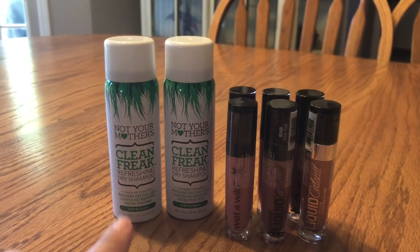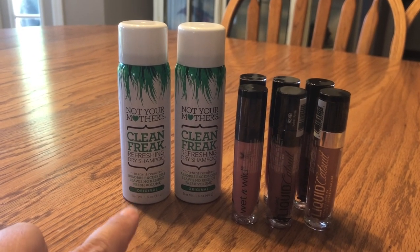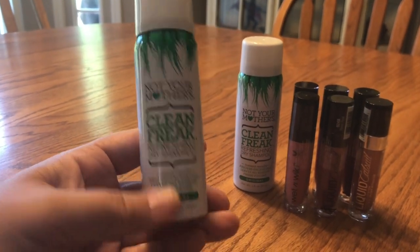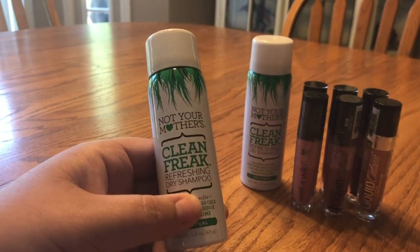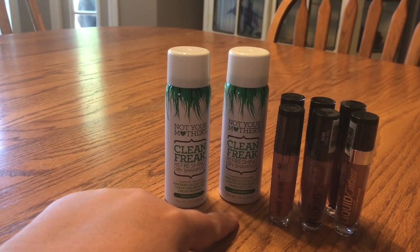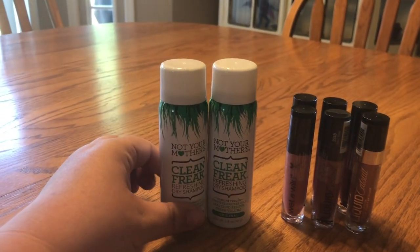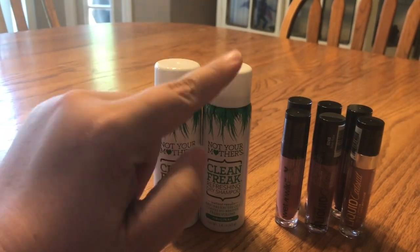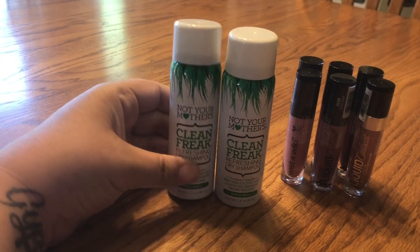Next, these here are buy two, get three extra bucks. These are the small ones and they are included in that deal — the small sizes. This one was $3.29 and this one was $1.65. So then after you pay the $5, you get $3 back, so basically they're a dollar a piece. And this is one of my favorite brands for dry shampoo.